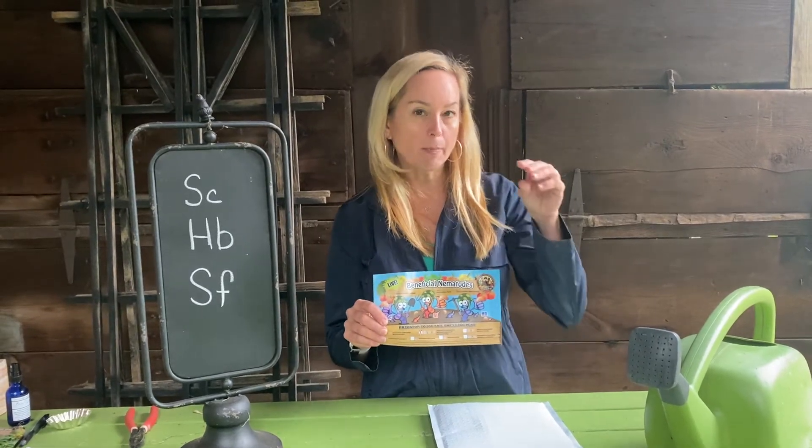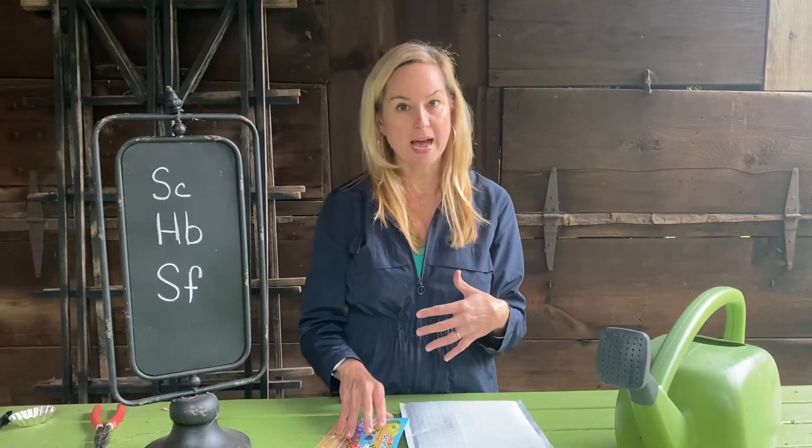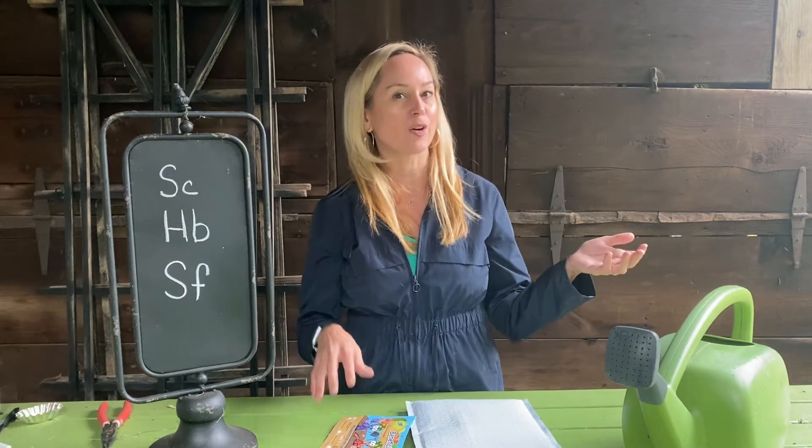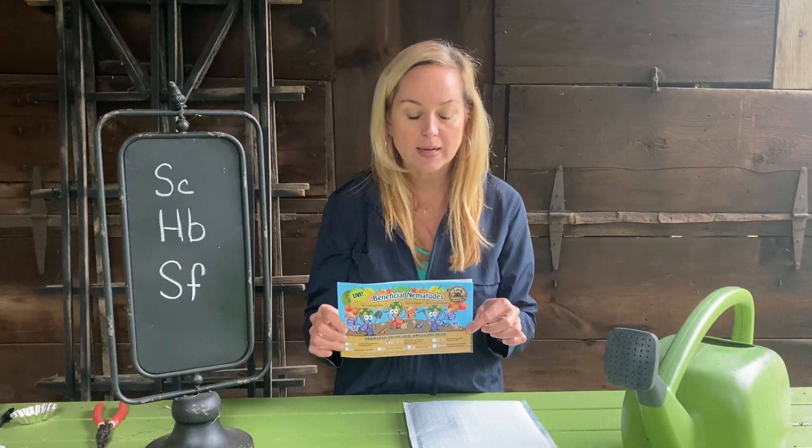You can also order by amount and they will give you some measurements on how big your garden is and how big the area is that you want to treat, and then you order the package based on that size. I have a pretty big garden and I was still able to order the smallest package because I don't have a giant agricultural farm. This cost me about $35, but it's worth its weight in gold because it's going to eliminate so many of the pests from my garden.